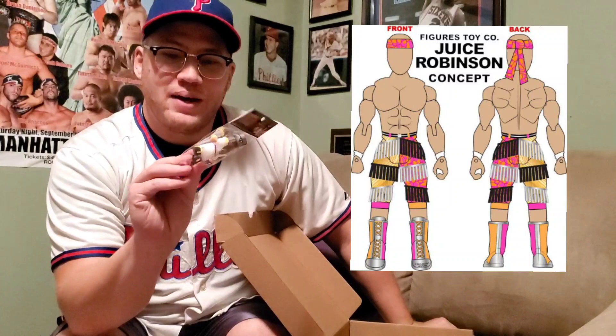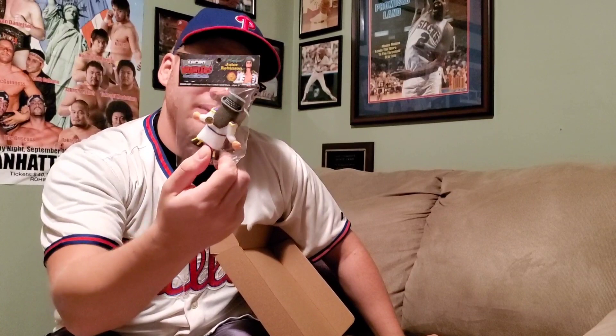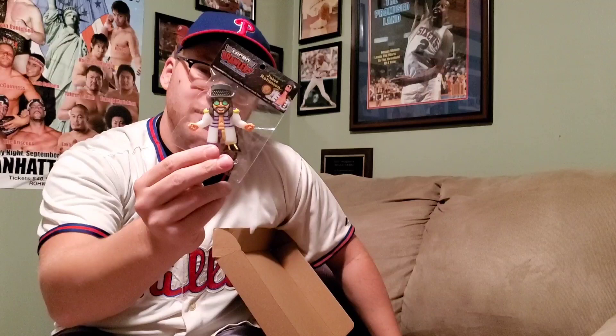It's pretty cool to have him this quickly in the Micro Brawler set. Another man that's in Lifeblood and also has an action figure with Figures Toy Company coming up is Juice Robinson. He's got his Sergeant Pepper-like outfit. This captures a really cool moment in time for Juice, and it's great to include him in this set.